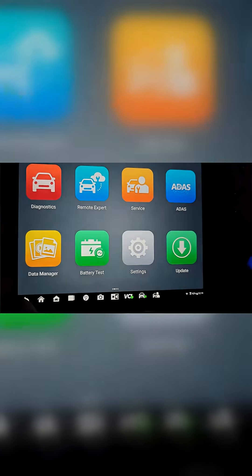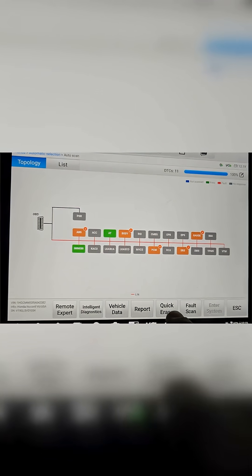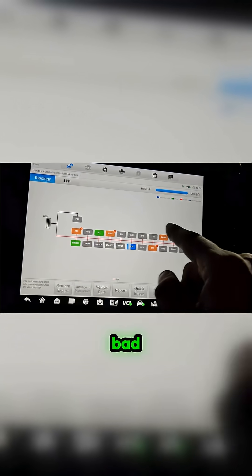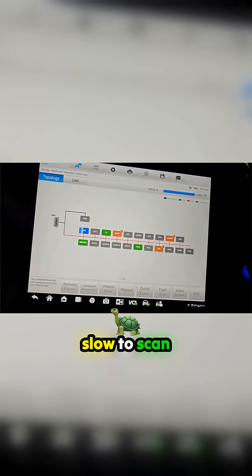Let's clear these codes and do a quick erase. These old Hondas are so slow to scan with the Autel.